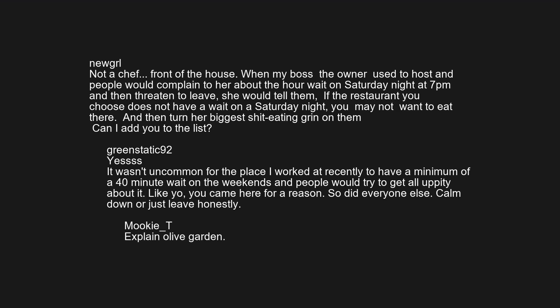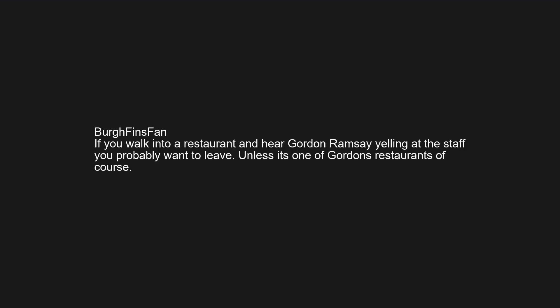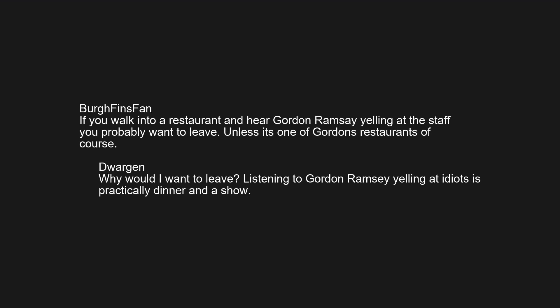Explain Olive Garden. If the place has an hours wait for seating, they are not going to be hurt by you leaving — in fact it'll make pretty much everybody happier. Go ahead and go away. If you walk into a restaurant and hear Gordon Ramsay yelling at the staff, you probably want to leave, unless it's one of Gordon's restaurants of course. Why would I want to leave? Listening to Gordon Ramsay yelling at idiots is practically dinner and a show.